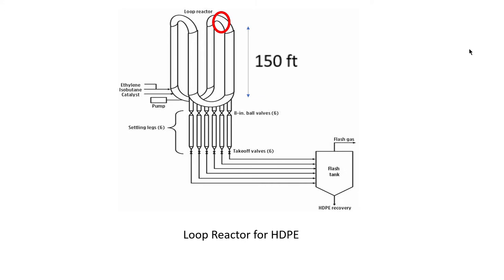The loop reactors contained a catalytic reaction that produced HDPE. The raw materials were ethylene and isobutane as a diluent, and hydrogen and hexene were also added to achieve target product quality specifications. The raw materials in the loop were highly flammable, especially under the process conditions of 600 psi and a temperature of 80 to 110 degrees Celsius. Six settling legs were located at the bottom of each loop reactor.